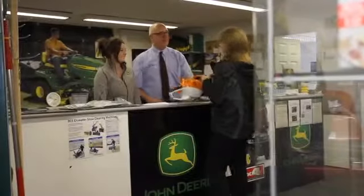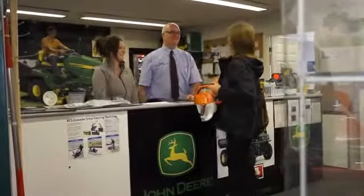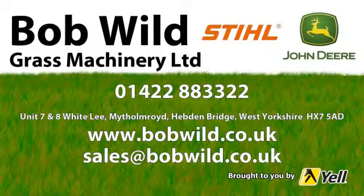Bob Wildgrass Machinery — for more information on the services we supply, special offers, or to book a service, visit us online today at bobwild.co.uk.